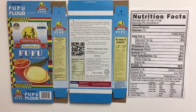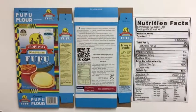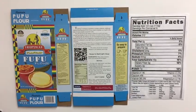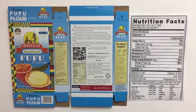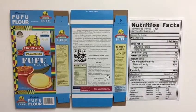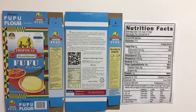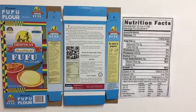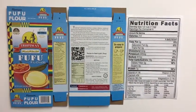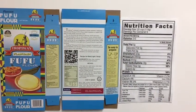Hello everyone, this is Tropical Foods Company, manufacturers of the Tropiway Fufu flowers. We're here today to address some concerns of our customers and consumers. Lately there's been a rumor floating around social media in regards to the sodium content of our product, and we wanted to go through it and explain to some of you who may have questions concerning that bogus claim.